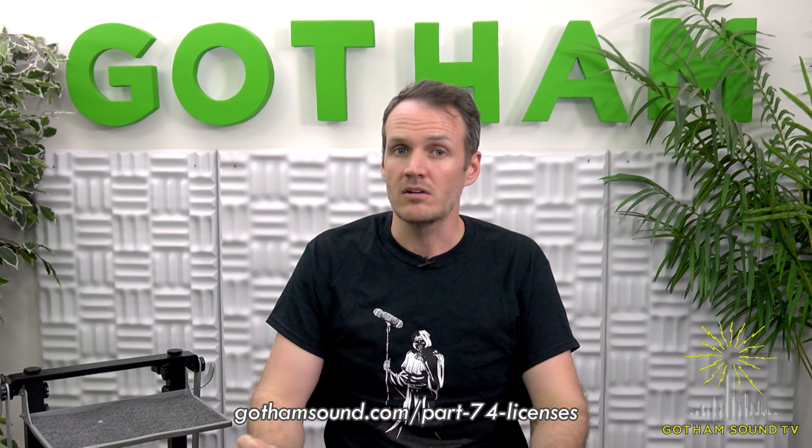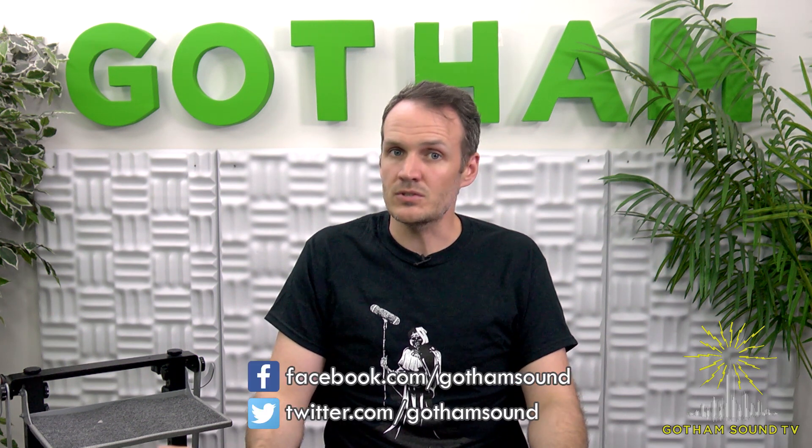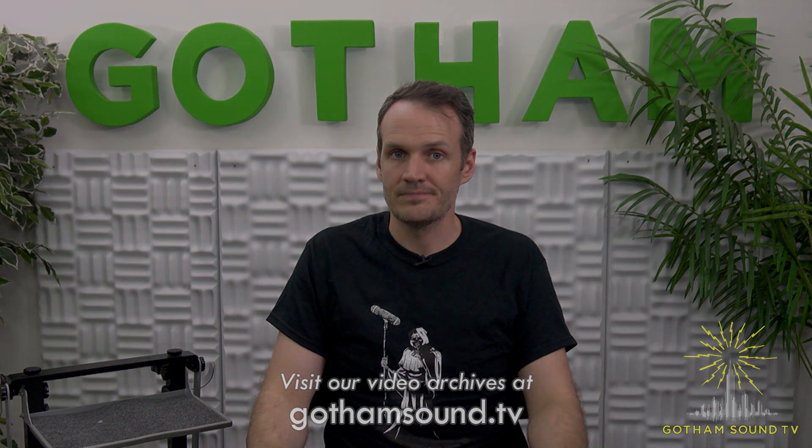While anybody can purchase these new products in 941, to legally use the transmitters you must have a Part 74 license. Please check out the video description below for a link with more information about Part 74. Thank you for watching and learning more about 941 megahertz. If you have any questions, you can leave them in the comments below. You can also email us at info@gothamsound.com. For the latest news, check us out on Facebook and Twitter, and you can watch this video and more at gothamsound.tv.